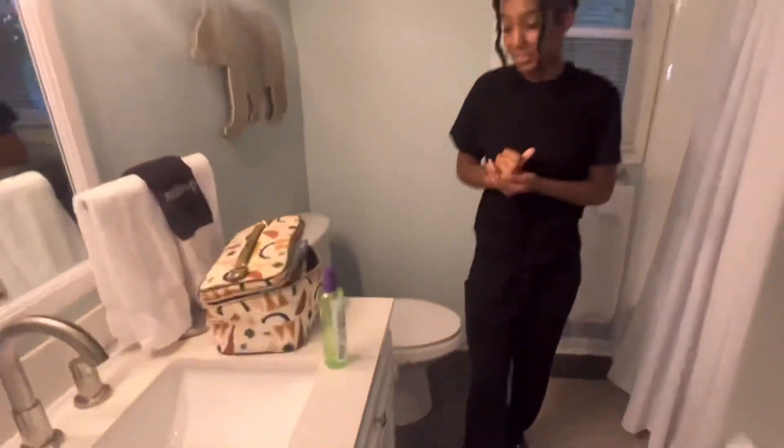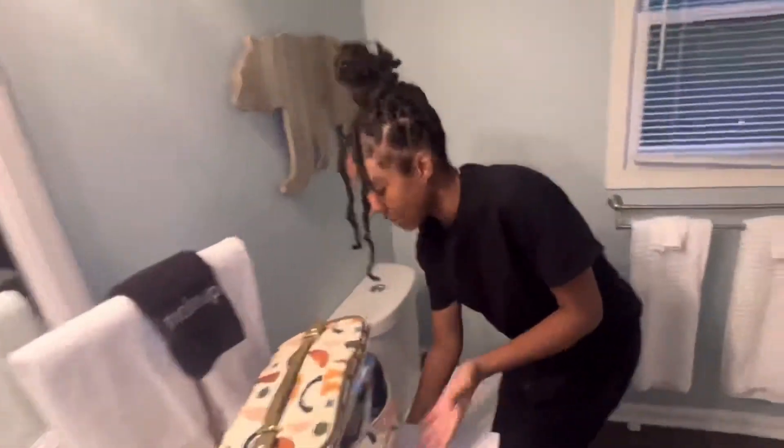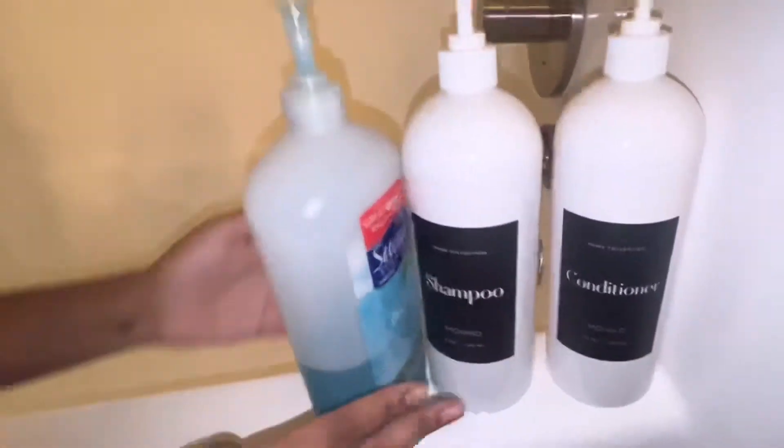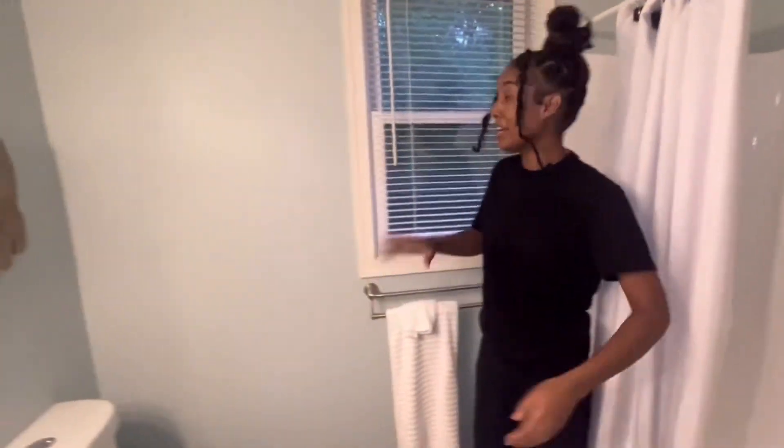Now I'm going to show you the rest — down there is where you wash your clothes. And now we have the bathroom. I pretty much made myself at home — I have my makeup bag in here. This is the shower, and it comes with complimentary stuff provided for us. And like Damon said, the views.